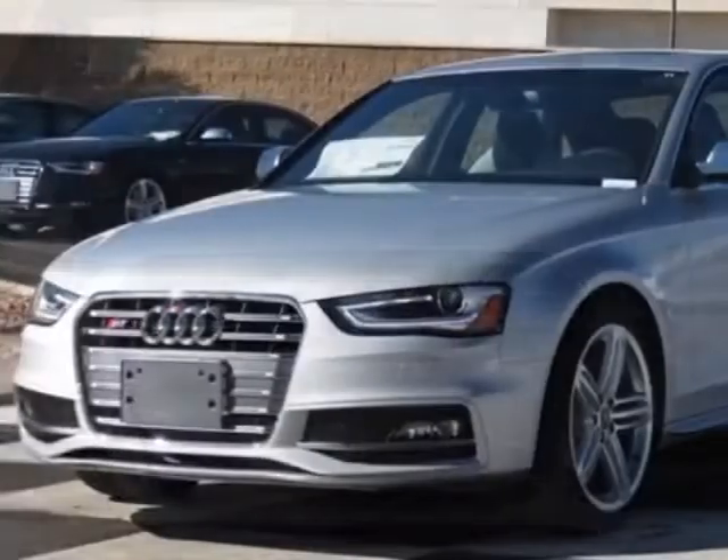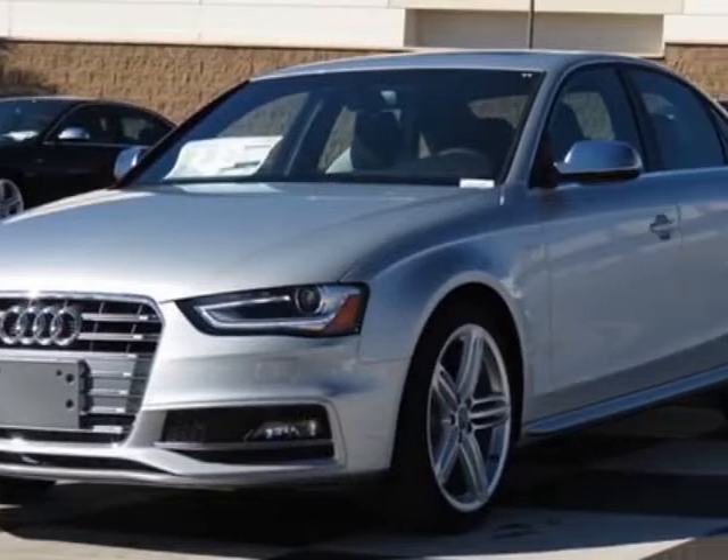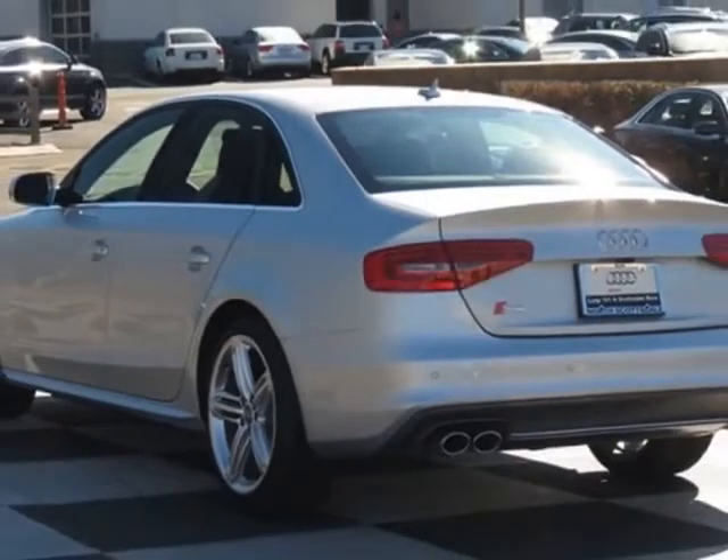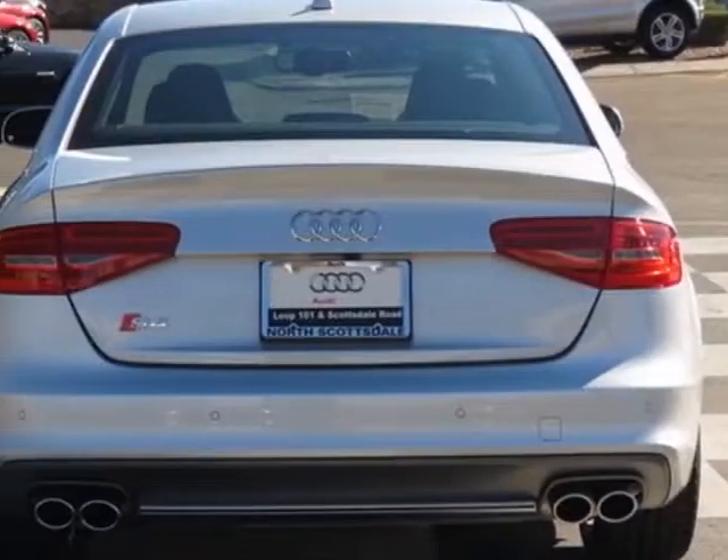This vehicle gets an estimated 18 miles per gallon in the city and an estimated 27 on the highway. This S4 boasts a 3.0 liter engine and has a 6-speed manual transmission.